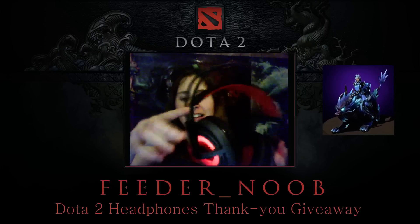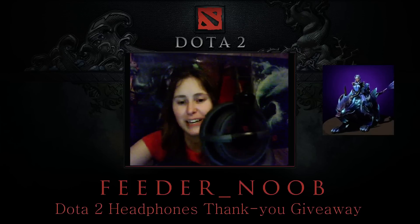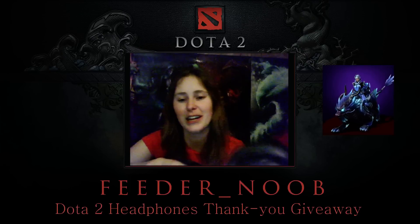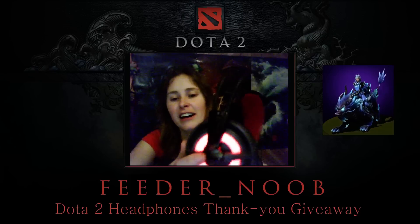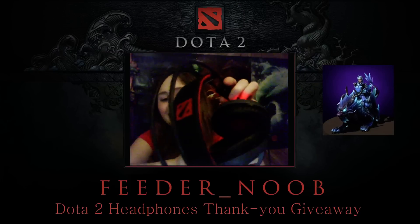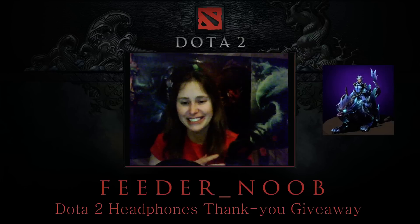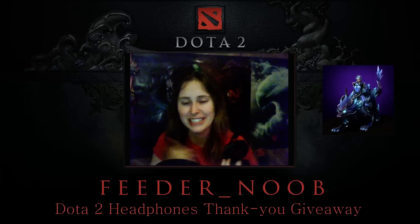I do want to show off my new headphones — they're really cool. They are the Dota headphones that you can get on the Dota store. They light up, as you can see. I think it's because I'm watching a game and there's noise going on. You can change the sequence of how they light up. They've got a little Dota logo right there, and the top looks very nice.